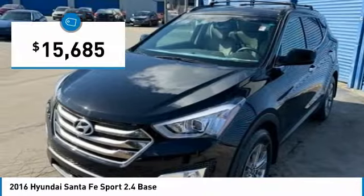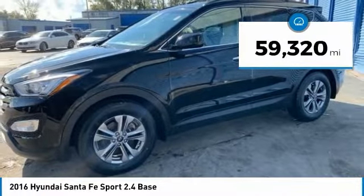And it is priced below $20,000. This vehicle has less than 60,000 miles.